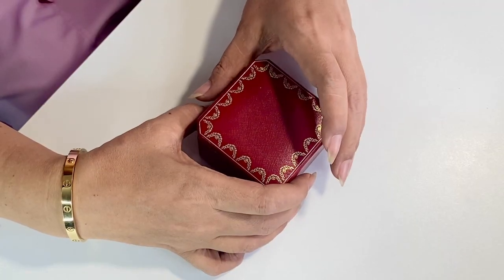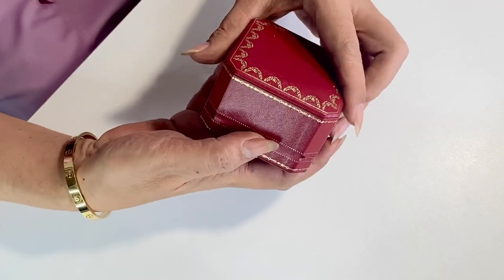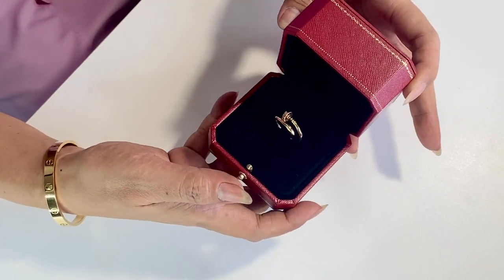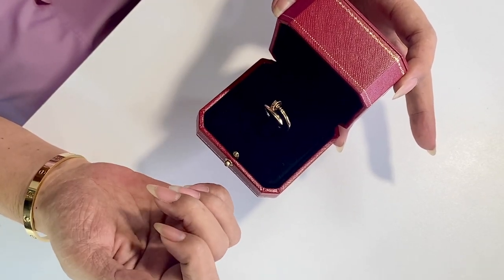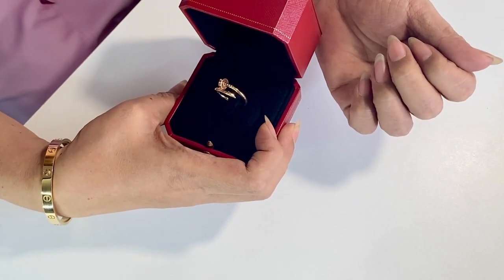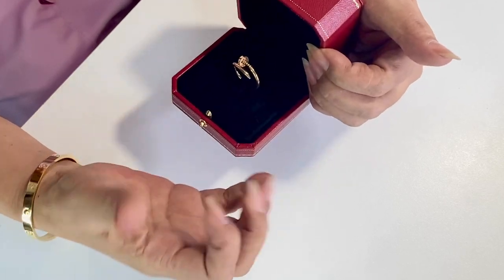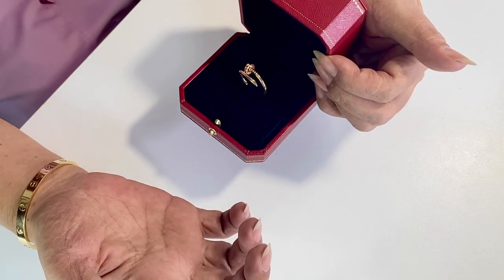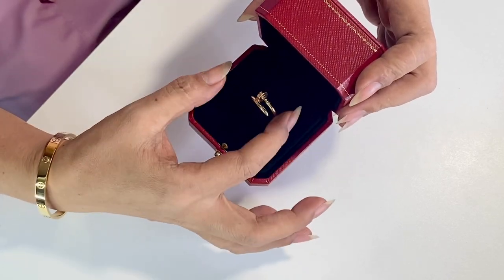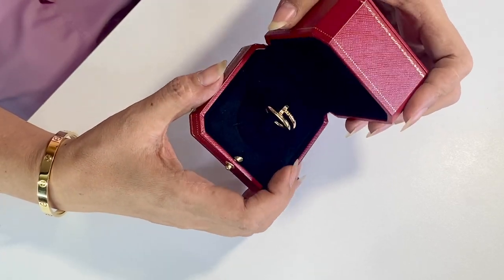So let's start with the first piece I've purchased, which was the Juste un Clou ring. Excuse my nails — one broke so I didn't have the choice but to trim them all, and I didn't apply polish anymore because I want them to rest as well. This is in rose or pink gold.